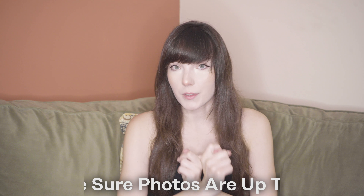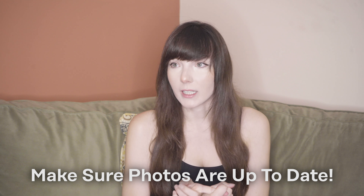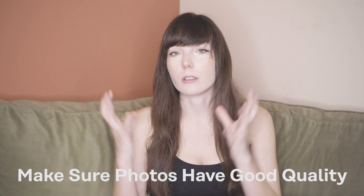Now, some tips on how to make those pictures extra good. First, make sure your photos are up to date. If your photos were taken in 2012 or at your senior prom, it's time to update them — they're not showing who you actually look like now, and most likely those old photos are bad quality. You need up-to-date photos taken within the last year; otherwise it's just not accurate.